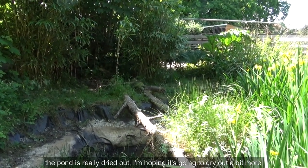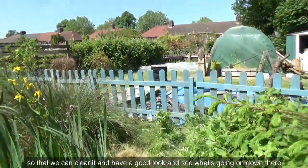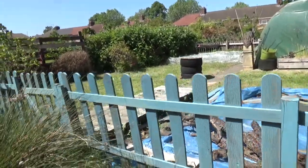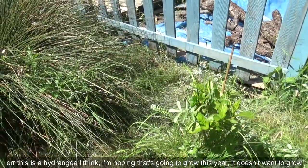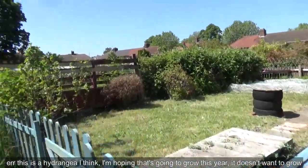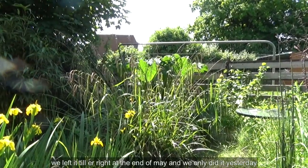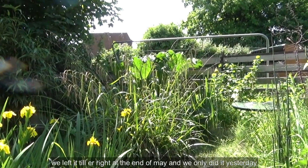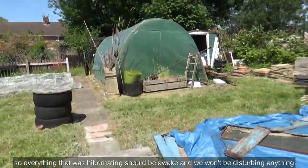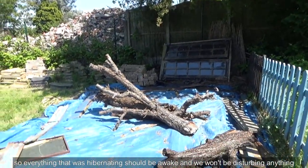As you can see, the pond's really dried out — I'm hoping it's going to dry out a bit more so that we can clear it and have a good look at what's going on down there. This is a hydrangea; I'm hoping that's going to grow this year, it doesn't want to. We've done the big cut — we cut the grass and left it till right the end of May. We only did it yesterday, so everything that was hibernating should be awake and we won't be disturbing anything.